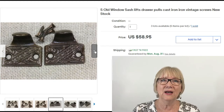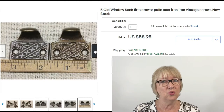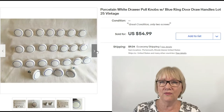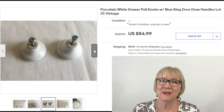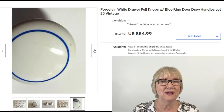A set of five window sash lifts came with screws, listed as new old stock — $58.95 with free ship. Very plain white drawer pull knobs with a blue ring, something from the 80s I would guess — 25 of them sold for $54.99 plus shipping. Are you getting the idea? Drawer pulls can sell for good money.